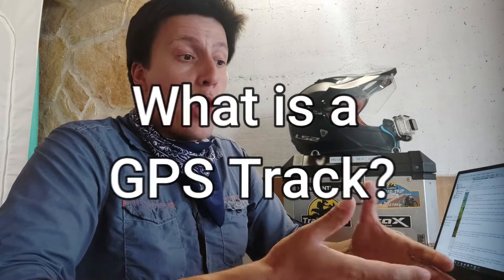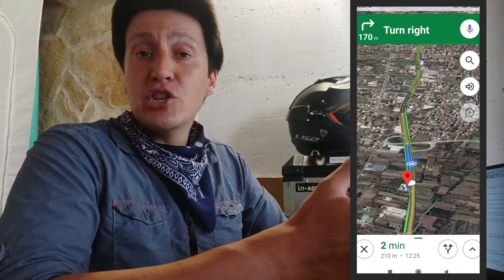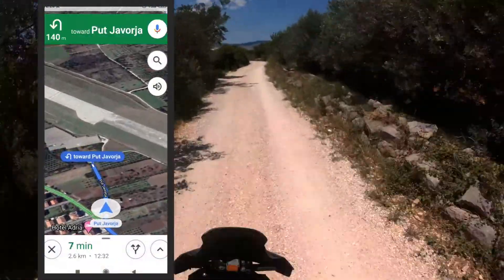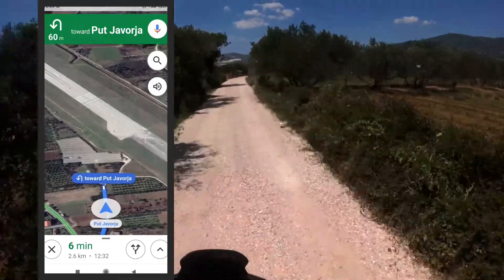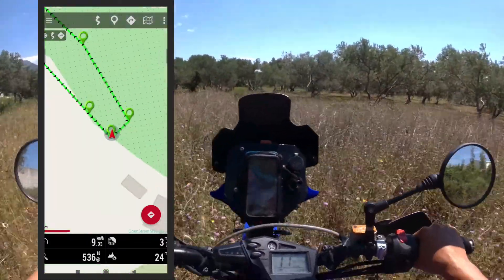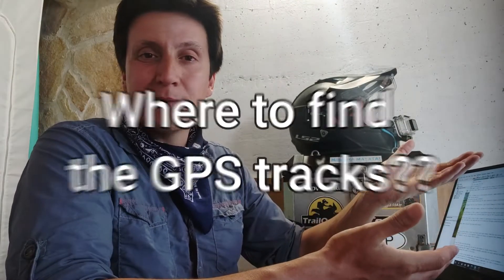So what is a GPS track anyway, and how is it different from routes calculated by your GPS device or Google Maps? The main difference is that a route is calculated based on your current position and information about roads, traffic, bridges, and intersections — and the GPS will actively try to keep you on the route. A GPS track, on the other hand, is just a bunch of coordinates that you manually insert on your device, creating a path for you to follow. This makes a lot of sense when you go off-road, because most of the time you will be in uncharted territory or unroutable trails.